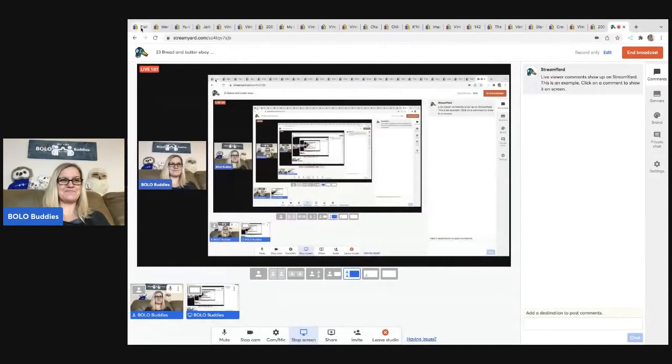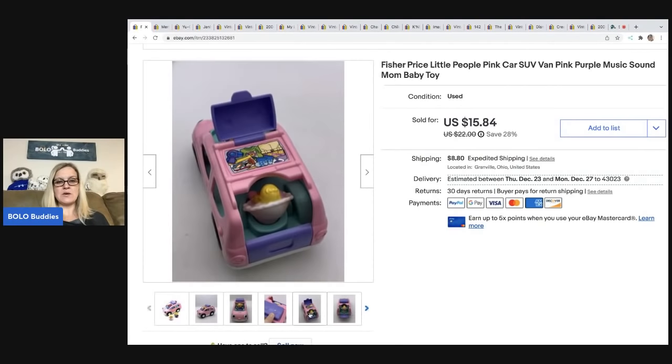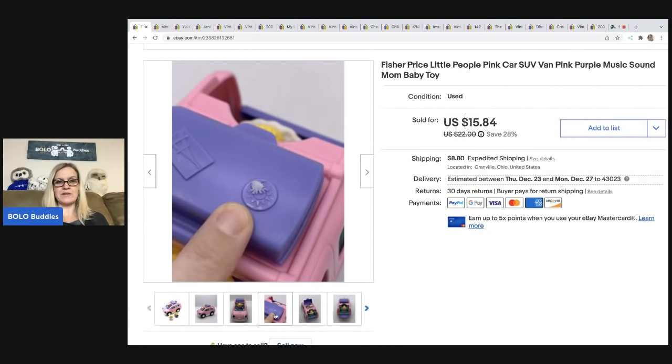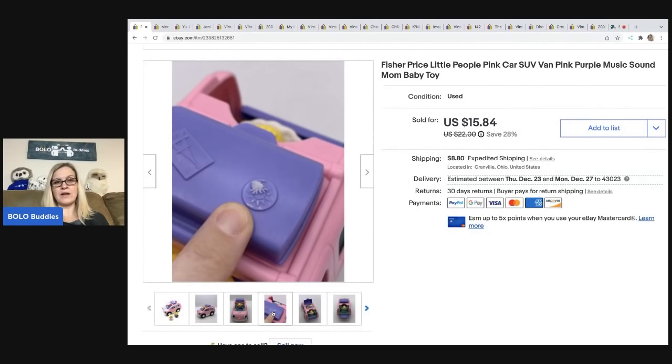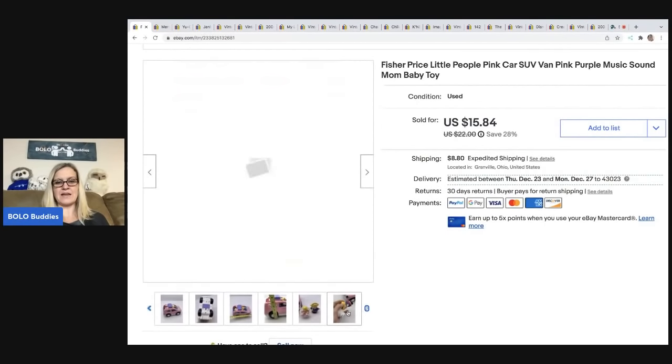The first item I sold is this Fisher Price Little People pink SUV car. It's got music and sound. I got this out of a thrift store mystery box and I sold this for $15.84 and the buyer was all in for $28.02. When I do photos, I just make sure I show all the different features of the car, and it's got a little defect there, so I shared that as well.